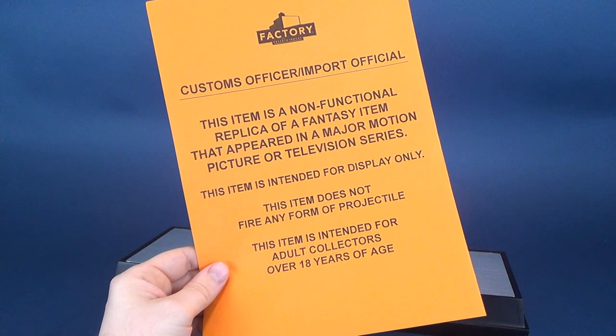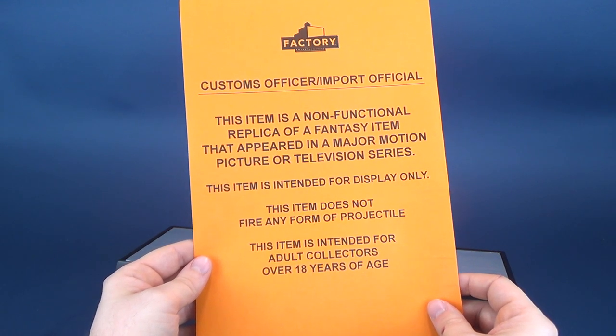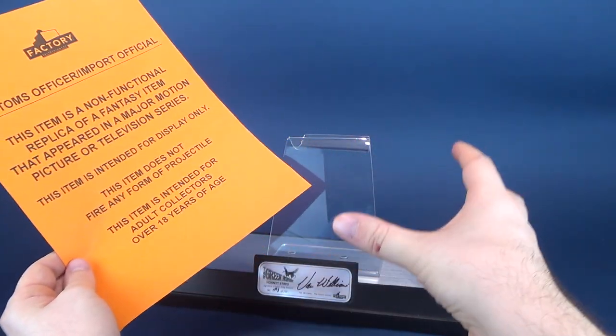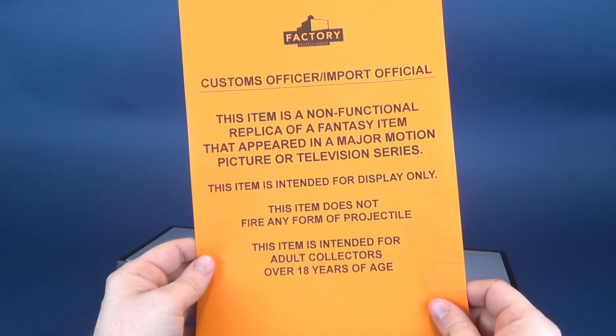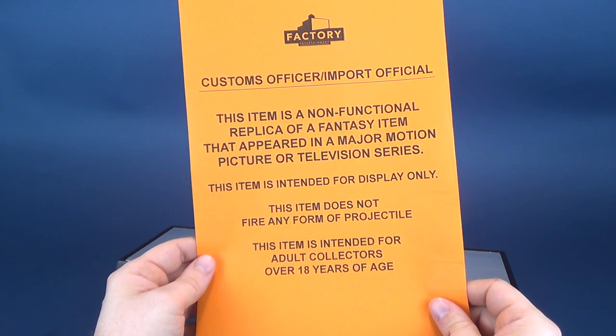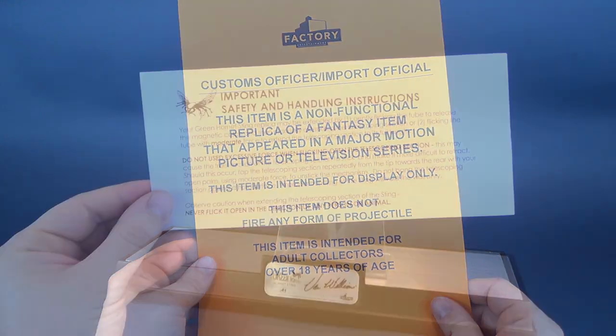Also included with the Hornet Sting, you get yourself a customs letterhead. This actually also came with the gas gun. What it basically tells you is that when this gets to customs, anyone that would suspect this to be a weapon — it's saying that this item is a non-functional replica of a fantasy item that appeared in a major motion picture or television series. This item is intended for display only, does not fire any form of projectile, and is intended for adult collectors over 18 years of age.